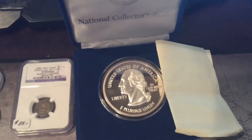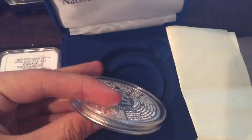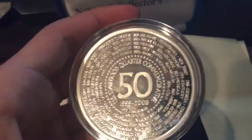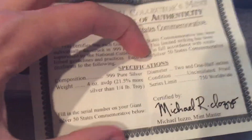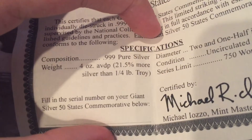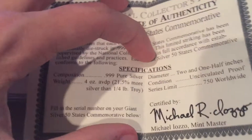And this is new — it's from the Nationals Collector's Mint, I've never actually heard of them before. This is like four or five ounces of silver, which is really cool. My dad just grabbed it out of his closet. As you can see here, it has all the states on it. It comes in this cool little box and also comes with a certificate of authenticity. There are 750 worldwide, so it's pretty rare — four ounces AVDP, which is 21.5% more silver than one-fourth of a pound troy, so it's pretty much saying it's like five ounces of silver.